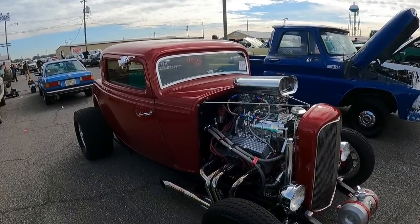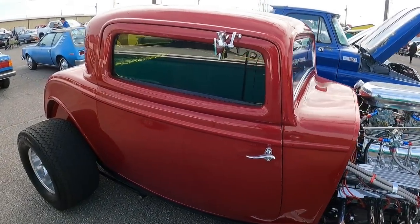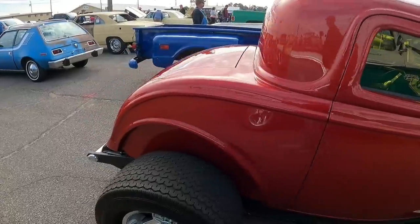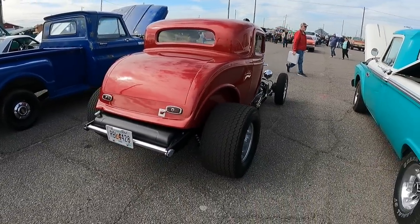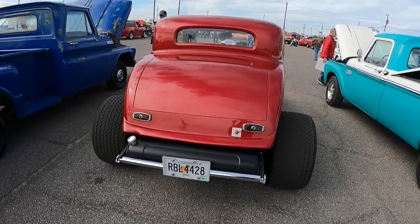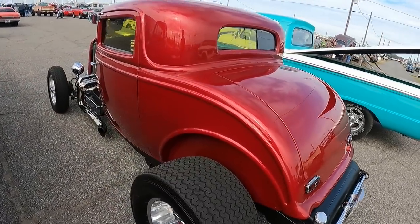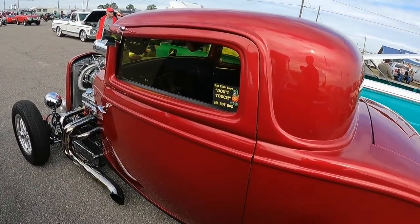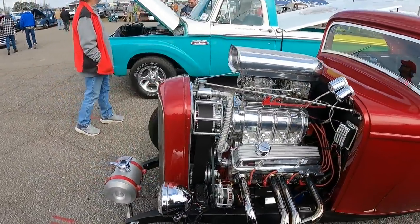I saw this — I thought it was sweet. Redline Club just made a little Redline exclusive. This looks a lot like this, but this is what the '32 Deuce Coupe hot rods — those drag cars looked like in the mid to late '60s. They're sweet. The big supercharger.